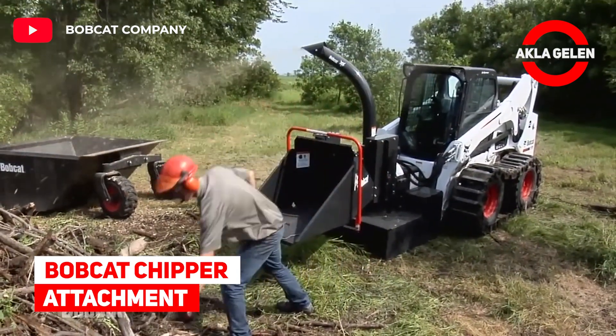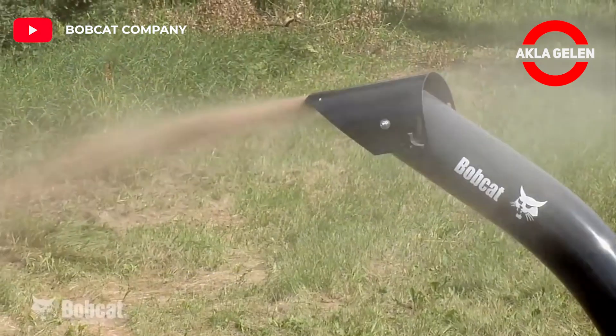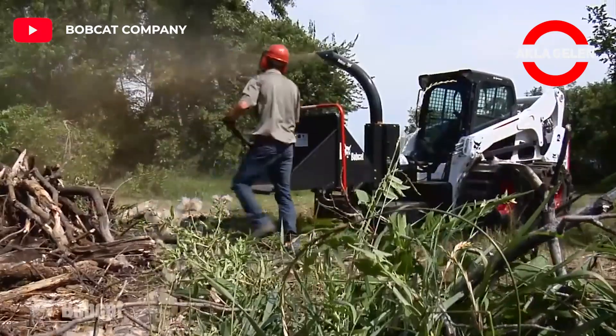Bobcat Chipper Attachment. The Bobcat chipper attachment grinds branches, trees, saplings, and other debris quickly, safely, and easily.